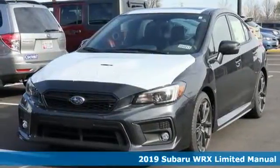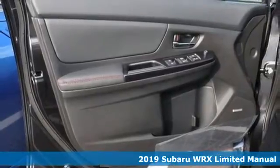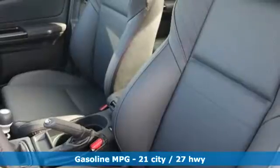Here's a new 2019 Subaru WRX. It's got track cred and street cred, offering performance that's also incredibly safe. It comes with great features you'll love.